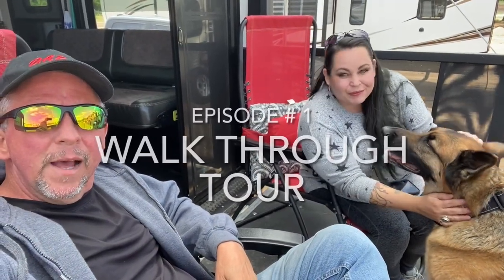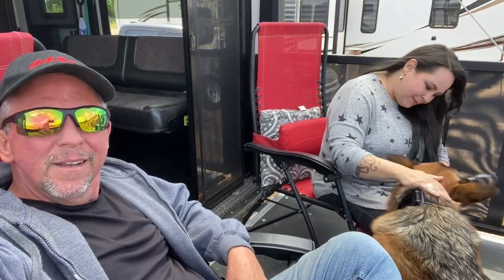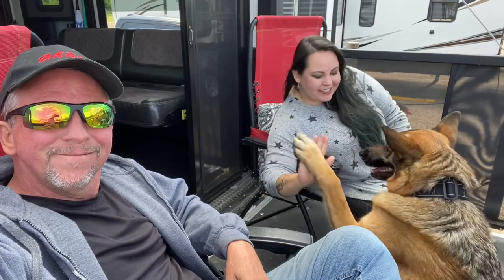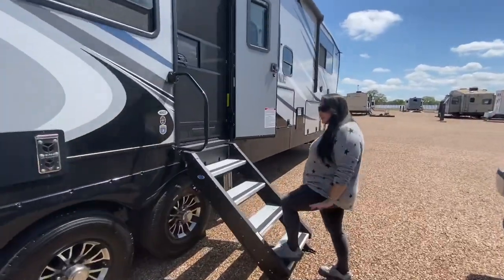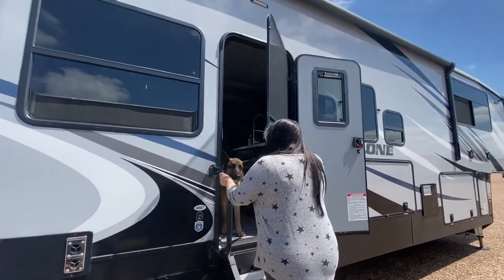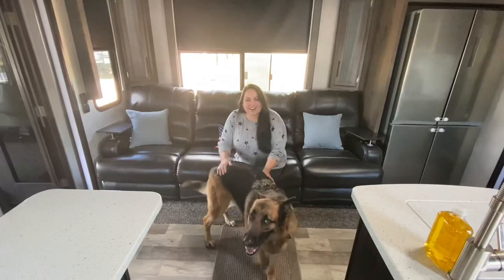Hey everyone, we're relaxing on our back porch. We just recently purchased a Cyclone 4007 — it's a 2020 — and we want to take you on a tour today. This is our very first day after our first night spending the night in our beautiful new home on wheels. Thanks for joining us as we take you on the tour right now.